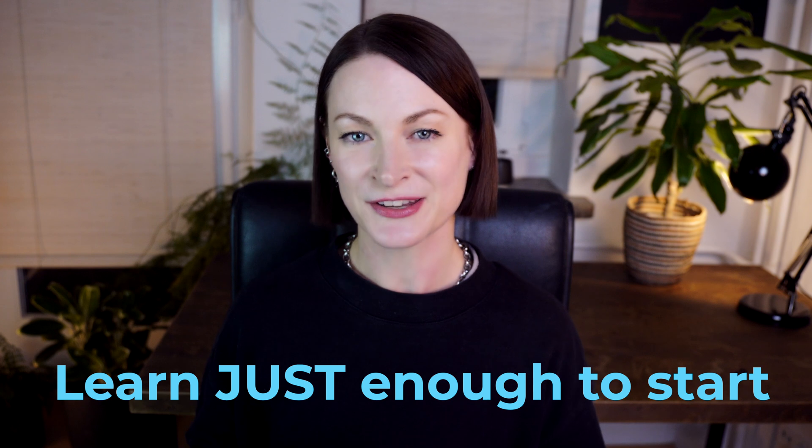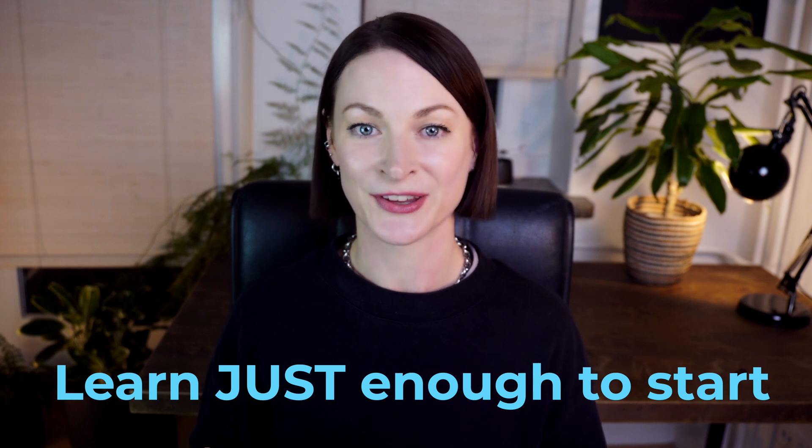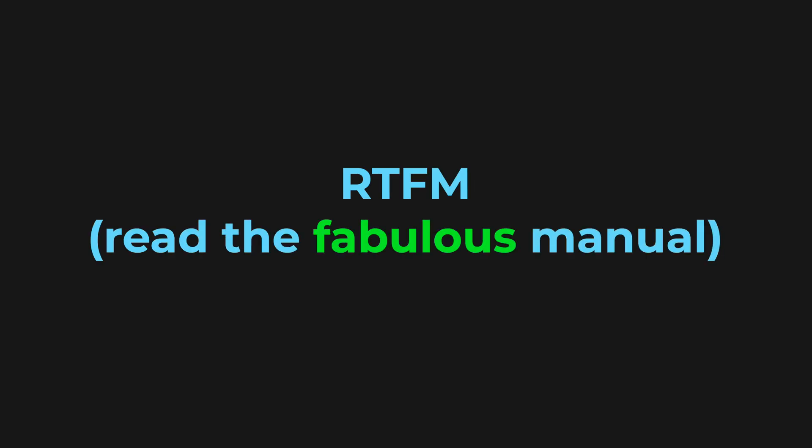My advice would be to learn just enough from a tutorial to get started building something, and then familiarize yourself with the documentation so you can reference it as you run into problems. At that point, you're really working like a senior developer. And that brings us to our next point: reading the documentation.